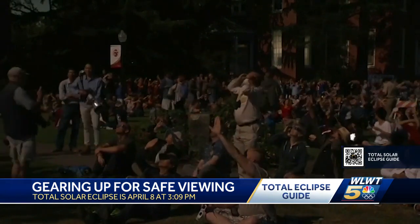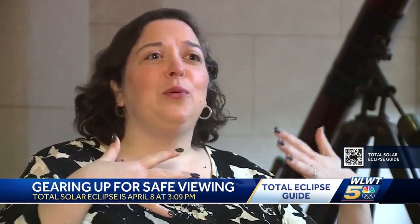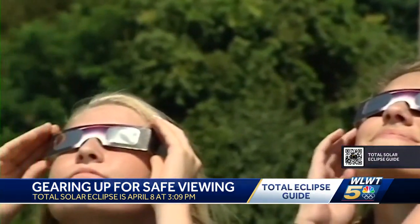While the path of totality is sure to draw many, Heyman says you can stay right where you are. What's great about an eclipse is you don't have to go anywhere special to see it. You can pull over on the side of the road, go to a parking lot, or go outside in your backyard — a front row seat to a solar spectacle.